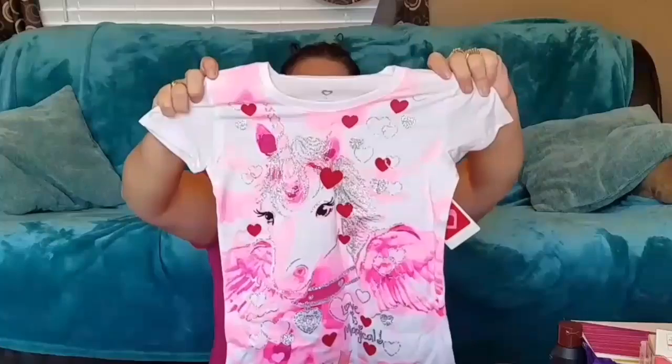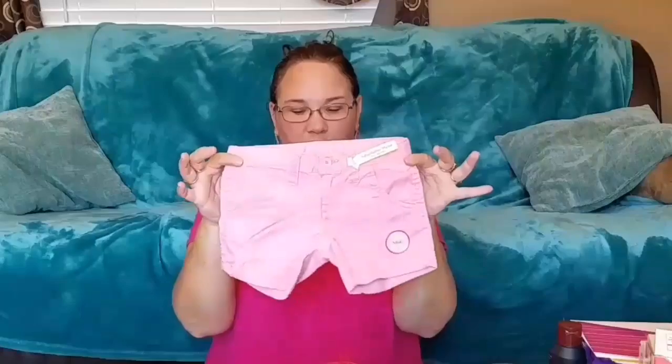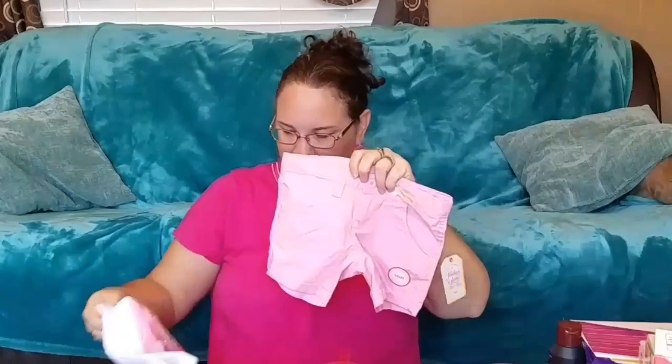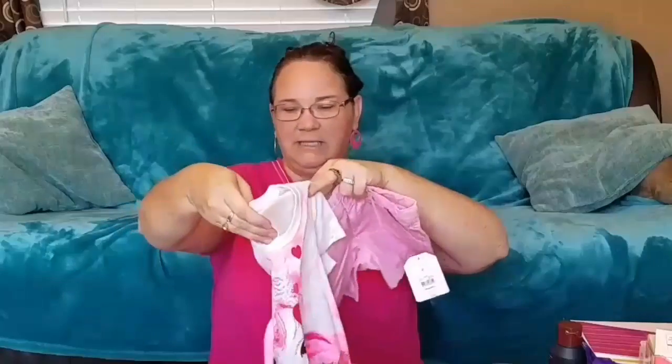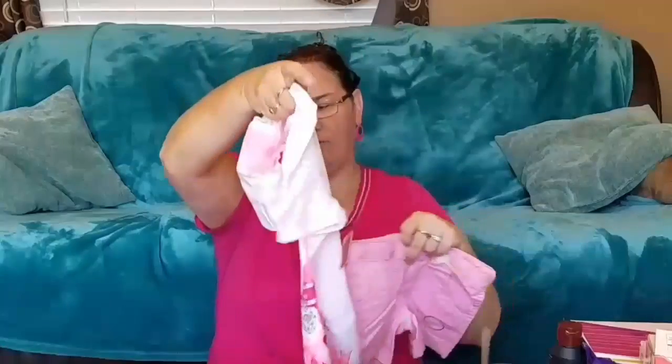And then of course I bought her pink shorts to go with it. She will have that to wear on Valentine's Day with her cute little socks. And I bought the socks separately — I didn't even realize they matched so perfectly.